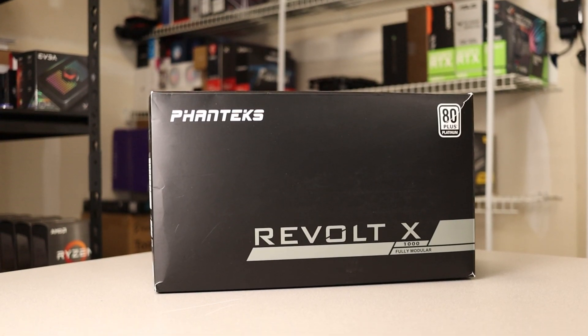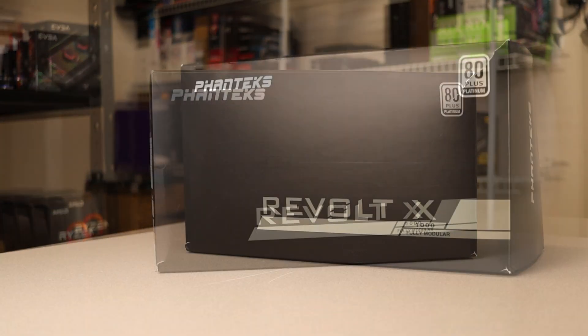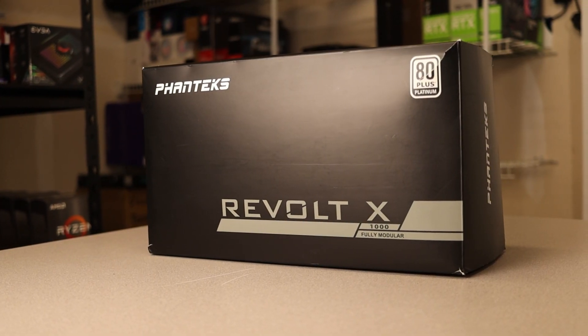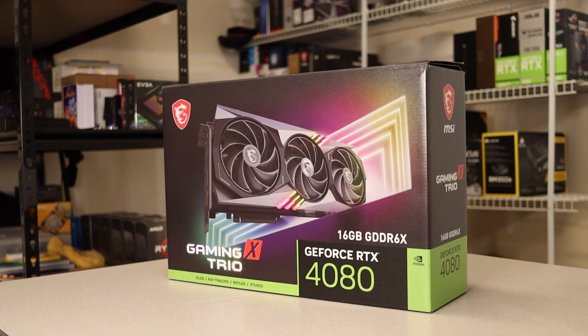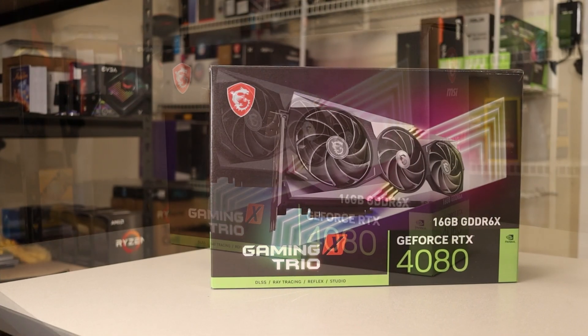The power supply is the Phanteks Revolt X 1000W. It's 80 Plus Platinum and fully modular with plenty of power for the GPU. Speaking of the GPU, I used the MSI RTX 4080 Gaming X Trio — it's the highest-end graphics card I've got to avoid GPU bottleneck and allows these processors to really stretch their legs.